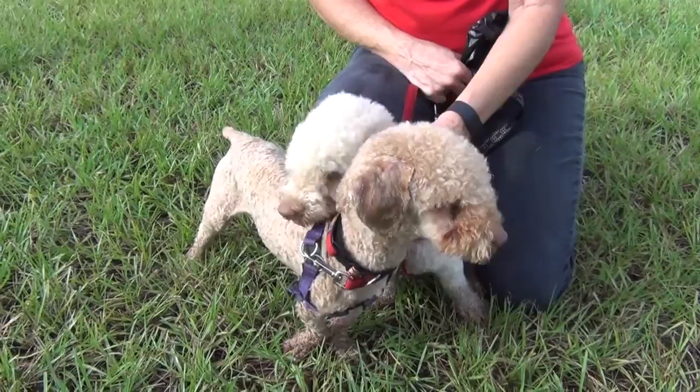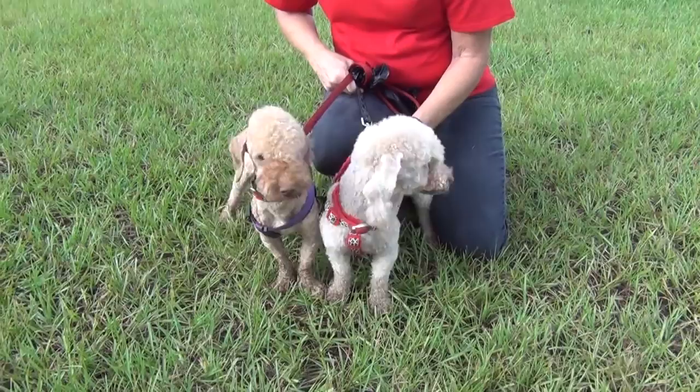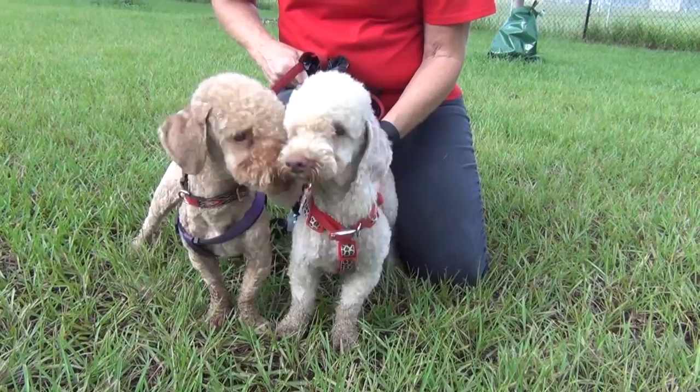Great lap dog size. Good apartment size — good condo dogs. We think they're about two years old, and they came from another facility. They haven't been with us long, but they've been adjusting really well, and they're just as cute as a couple of little buttons.